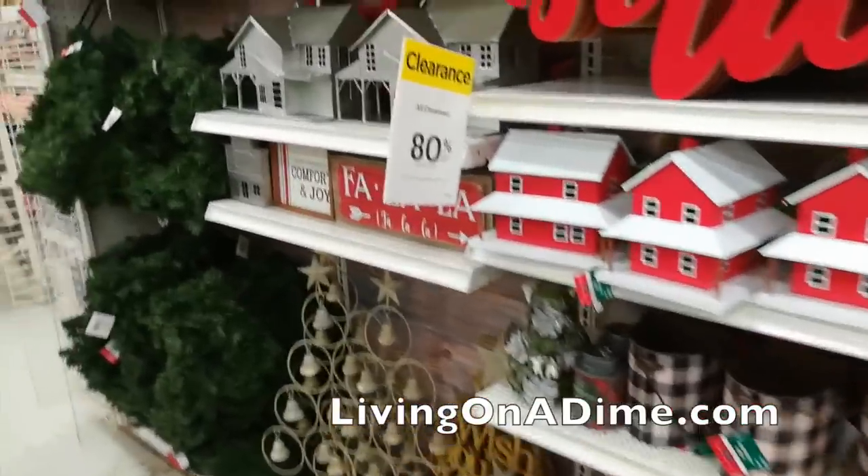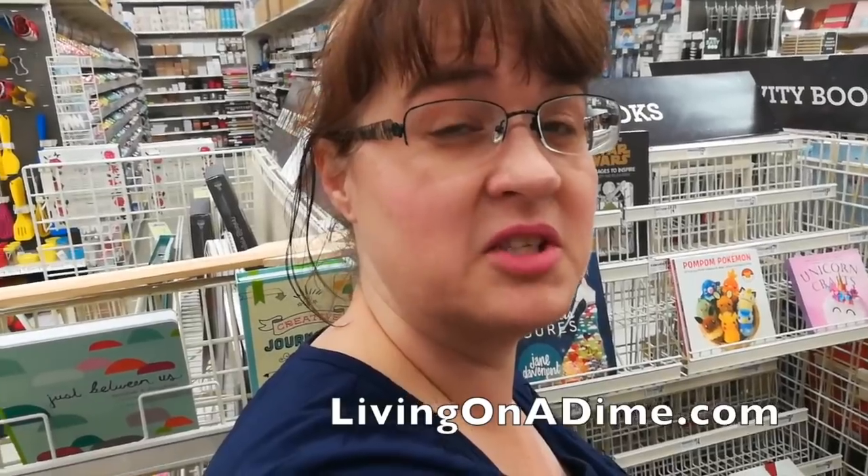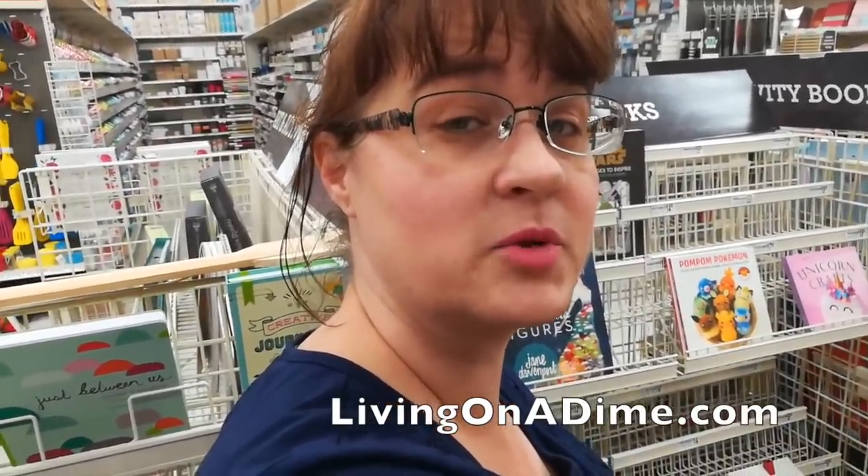So here's the thing, guys — go shopping for Christmas in January, you can get some great deals. Teacher's gifts for under five bucks and they're super nice. Please like, subscribe, and share, and visit us at livingonadime.com.